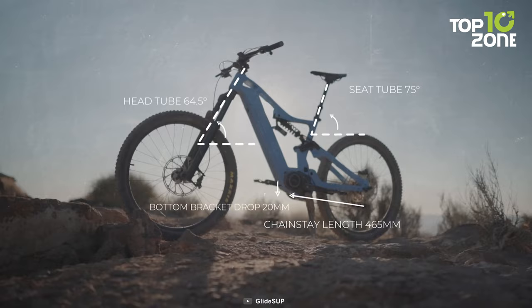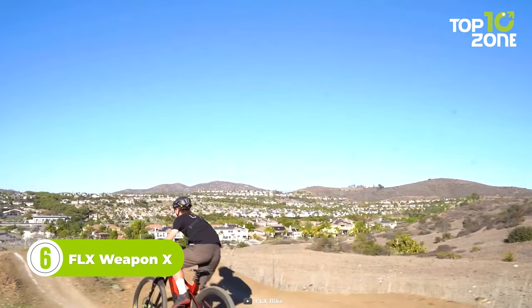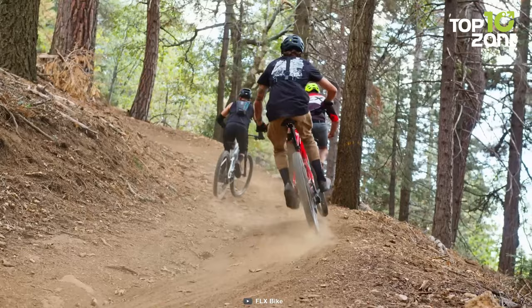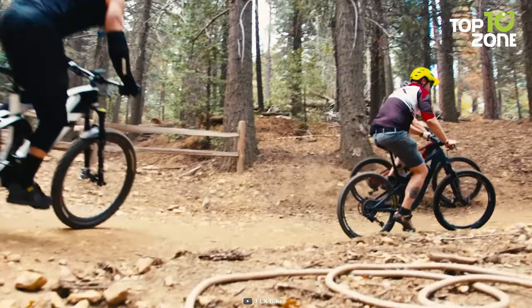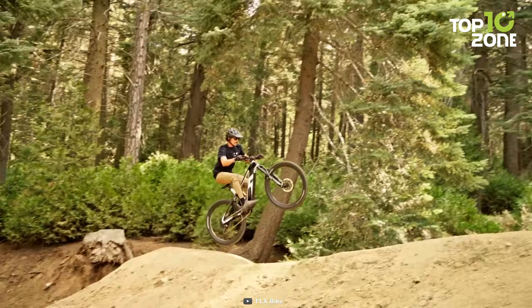Still not satisfied with the above-mentioned e-bikes? Here is the FLX Weapon X, a budget-friendly electric mountain bike specifically designed to deliver an electrifying riding experience without compromising on quality. Powered by a robust 750-watt mid-motor, this bike provides ample torque and acceleration for conquering challenging terrains with ease. The 840-watt-hour battery ensures an impressive range of 70 miles, allowing riders to explore longer distances without worrying about running out of power. The FLX Weapon X is available in three color options and three sizes — small, medium, and large — ensuring a customizable fit for riders of different preferences and heights.